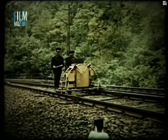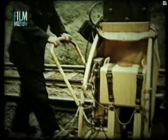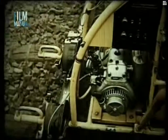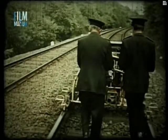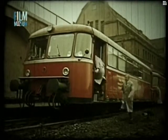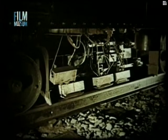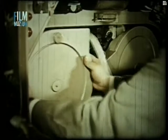Kiterjedtebb vizsgálatot tesz lehetővé a kézi kocsiba épített sínvizsgáló berendezés. A katódsugárcsöves készüléket vágányon gördülő kocsira helyezték, mindkét sínszálat egy időben vizsgálja merőleges és szögsugárzókkal. Saját áramfejlesztő berendezéssel és automatikus hibajelzővel látták el. A legnagyobb teljesítményt és a legalaposabb vizsgálatot a vasúti kocsiba épített ultrahangos berendezéssel érhetjük el. A kocsi alján elhelyezett vizsgálófejek üzemközben a sínen csúsznak. A vizsgálat eredményét a berendezés katódsugárcső fénymodulációs eljárással fényérzékeny szalagon rögzíti.